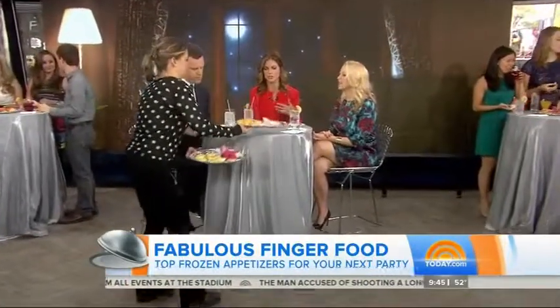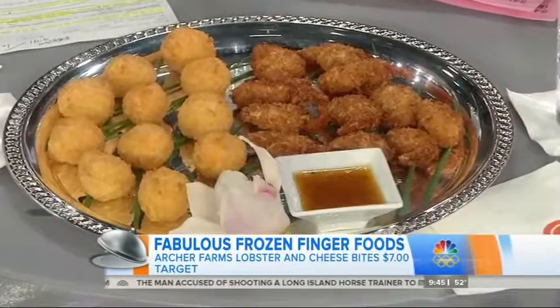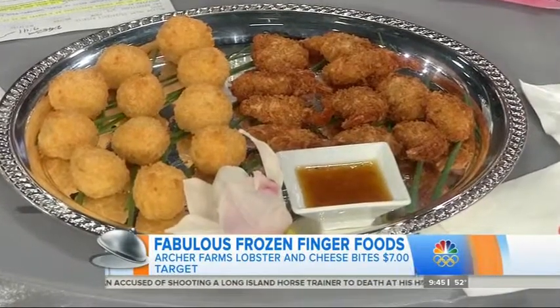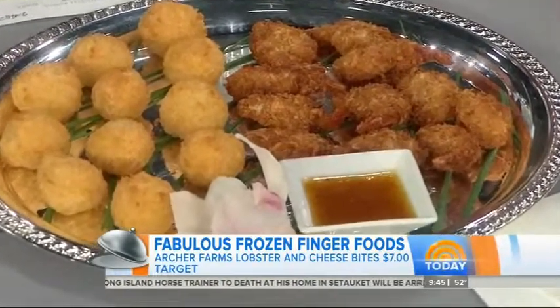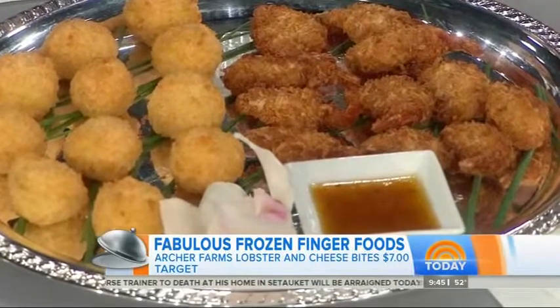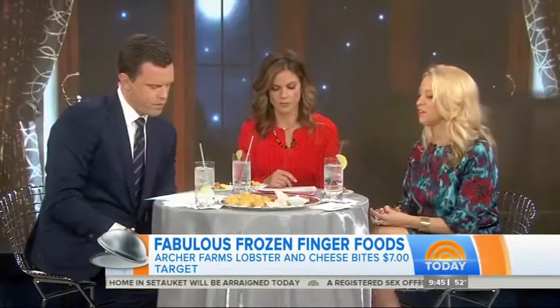For seafood, we have lobster and cheese bites, and coconut shrimp, which is always a huge hit — one of the most popular. The coconut shrimp is from CPAC, and the lobster bites are from Archer Farms, which is Target, so you know they're affordable and easy to get. They're really decadent and indulgent — you just need one or two. And we have some spring rolls that bring the seafood and Asian flavors together as well.